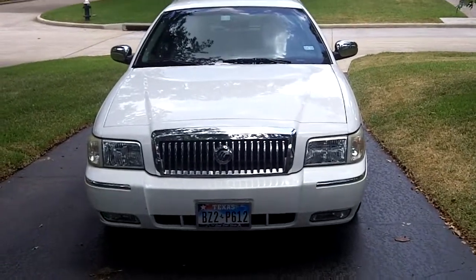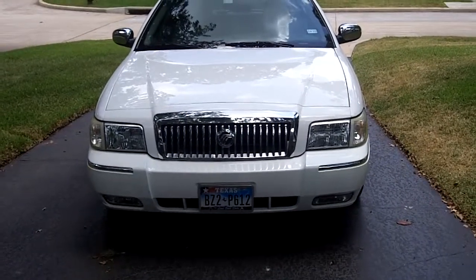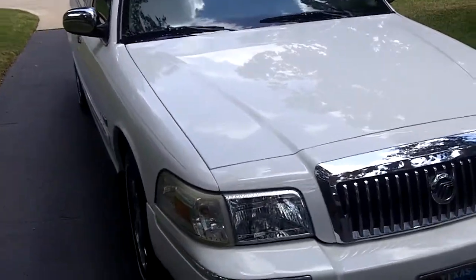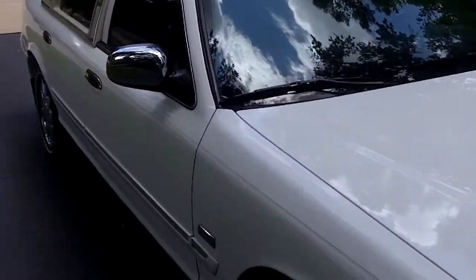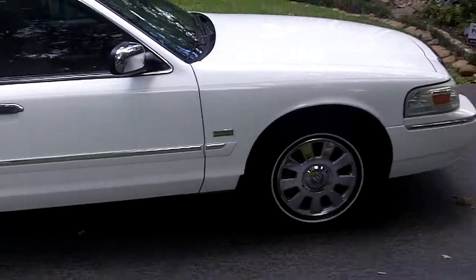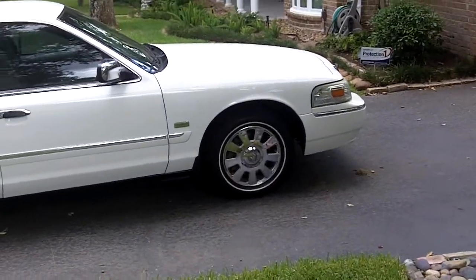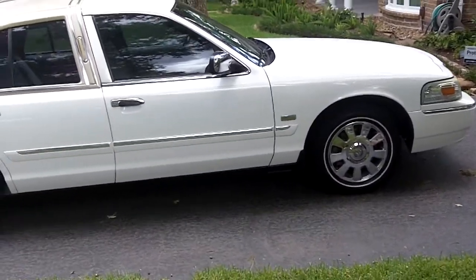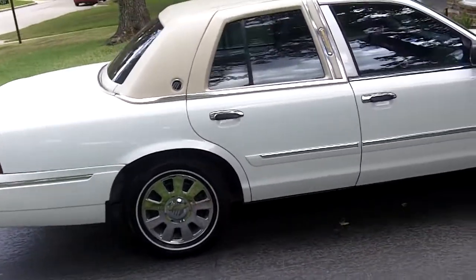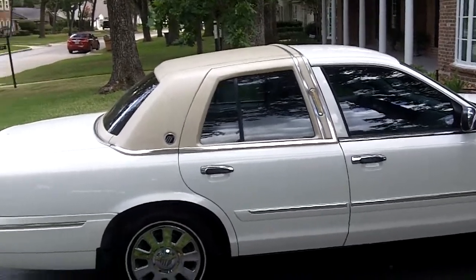This is a 2008 Mercury Grand Marquis. It's a factory Palm Beach Edition. Beautiful car — lots of chrome trim on it, chrome wheels, chrome rear view mirrors. This particular car has the vinyl top that was added by a dealer.